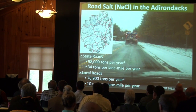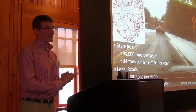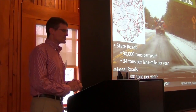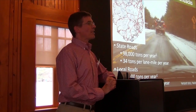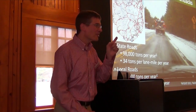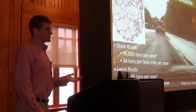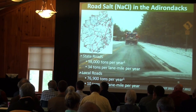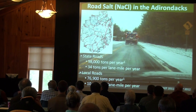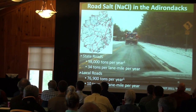That local roads number is a little bit misleading because local roads really do receive a variety of treatments. Some are just plowed. Some are plowed and sanded. Some are plowed and sanded with a little bit of salt. Some are plowed and sanded with different ratios of sand to salt. And some are plowed and salted following similar protocols to the state. So there's a lot more variation in local road treatment, and that's going to come to bear in terms of our key results.